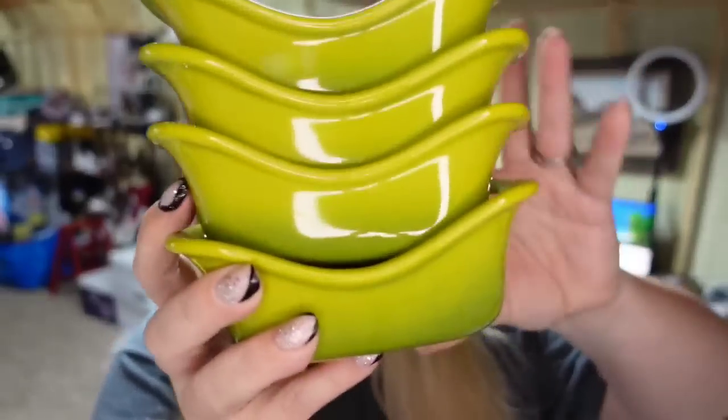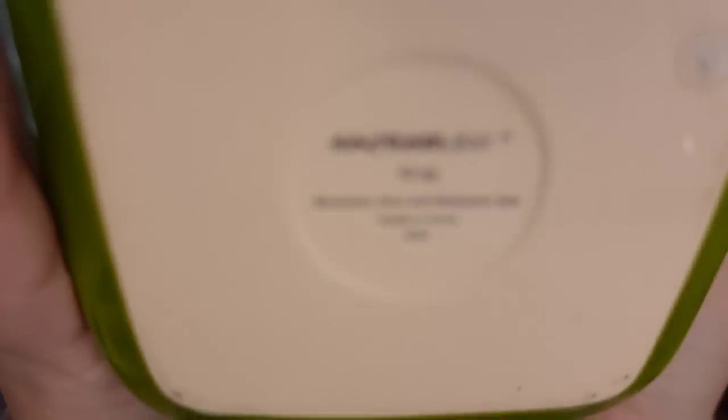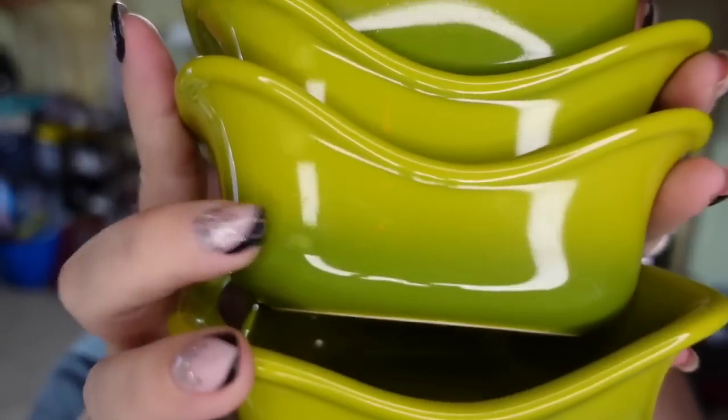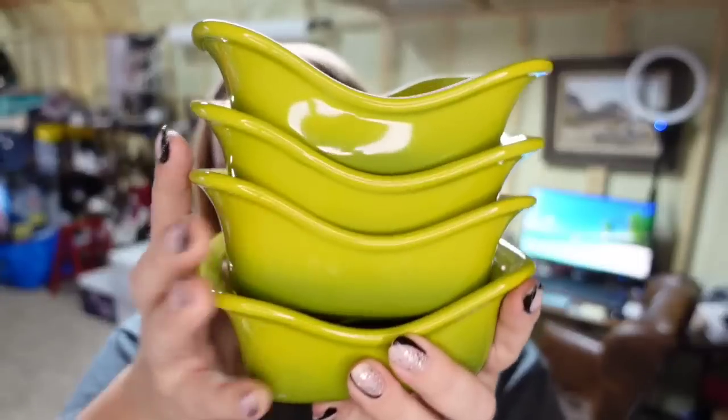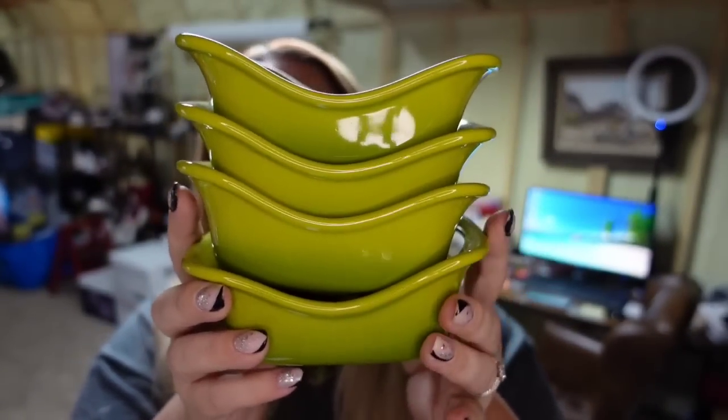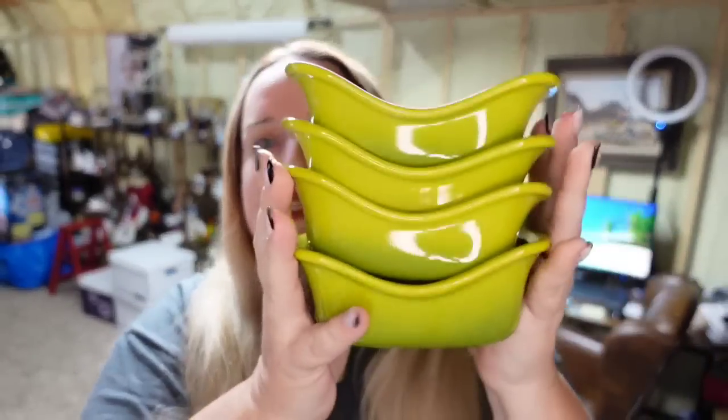The first item just sold a few minutes ago — these are Lime Green Rachel Ray 10-ounce individual casseroles. They do have kind of an ombre. I thought they would sell really fast, and they didn't. I only paid about $5 for these and they took a year to sell. They sold for $27.28, about a $15 profit. I did get a large casserole dish with these and that sold very fast, but the individual ones took longer.